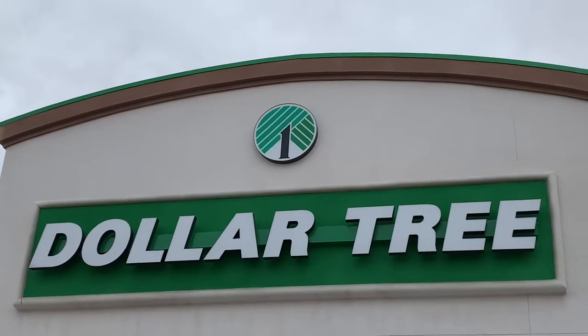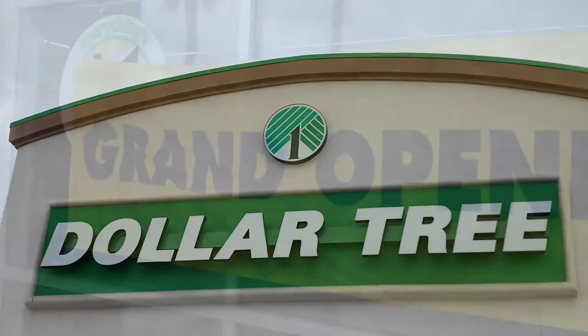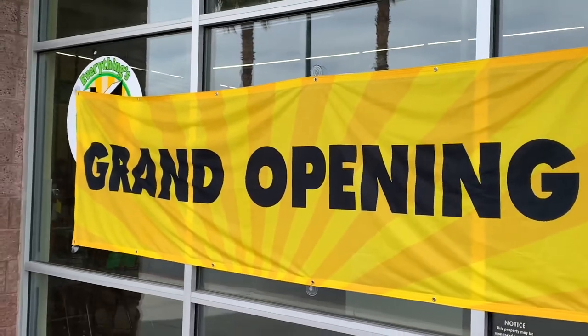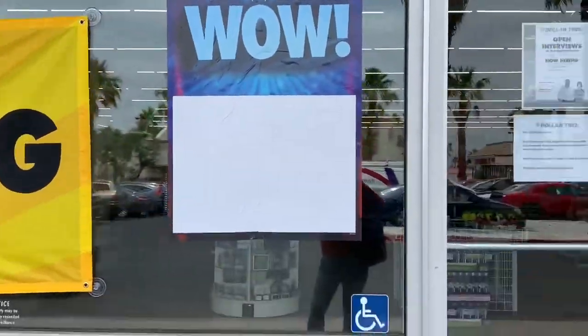Hi guys, welcome back to my channel. And for those of you that are new, I'm glad to have you here today. I'm here at the grand opening of a Dollar Tree. Well, it's been open for about a week, but I'm still here. So let's go in and check it out.